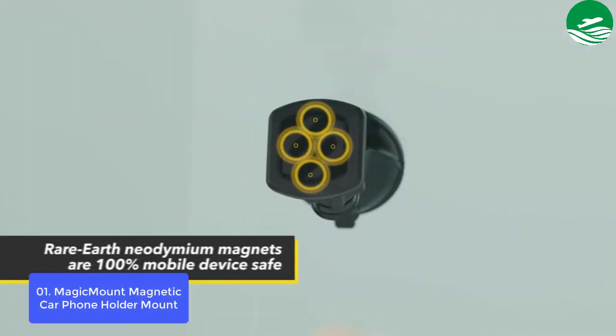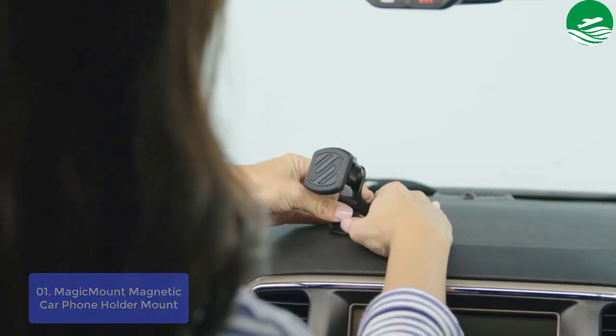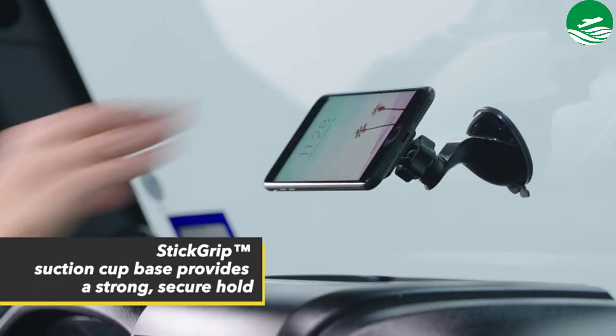An integrated cable clip secures the charging cable to the car cell phone holder for a clean mount. The cradle-free design permits safe, easy one-handed use and access to all controls and ports.